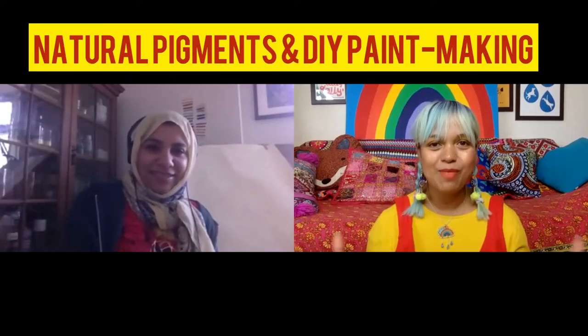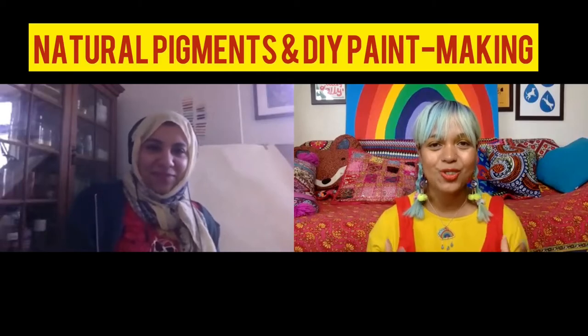On today's episode, I'm going to be talking to Isra Al-Mahal. What's really exciting is we're going to be talking about natural pigments — not just colour, but colour in its most natural form. We'll be talking about where colour comes from and how Isra makes her own paints as well.